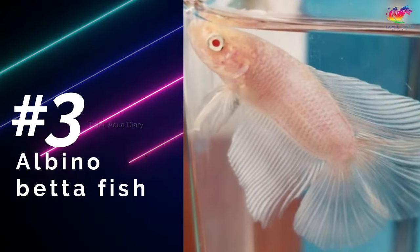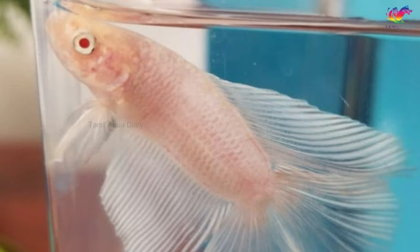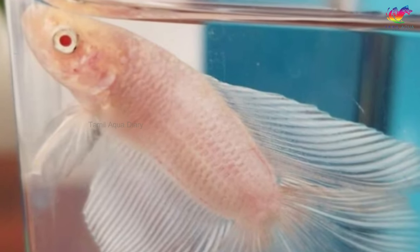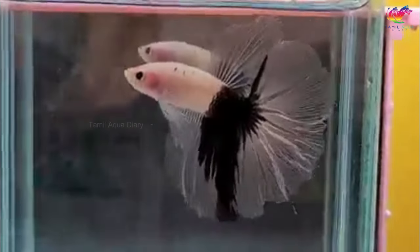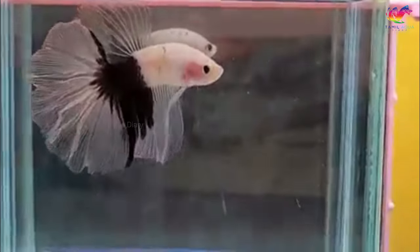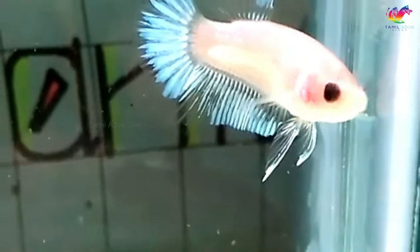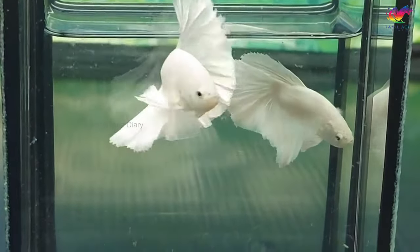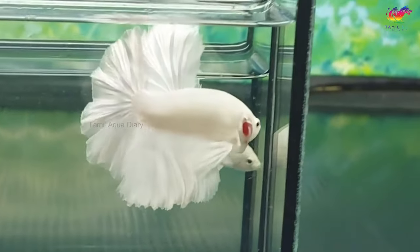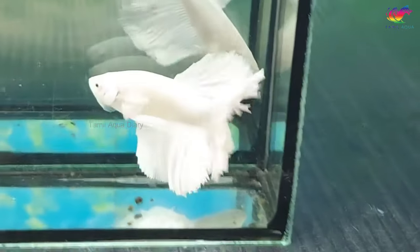Number 3: Albino betta fish. Albino betta fish are considered so rare that some betta keepers do not believe they exist. The defining characteristic of these fish is their lack of pigmentation, which makes them appear translucent with either pink or red eyes. Albino betta fish have no color on their bodies, fins, or tails, making them stand out from other types of betta fish. A white betta fish has an opaque white body, which is often mistaken for an albino betta fish. The white opal betta fish is not the albino betta fish.